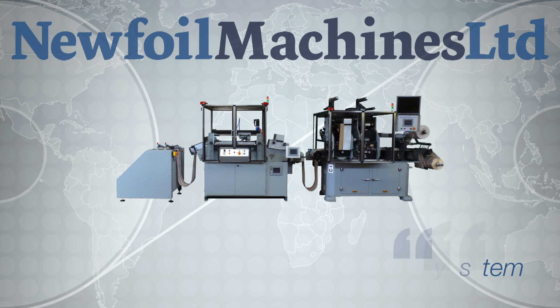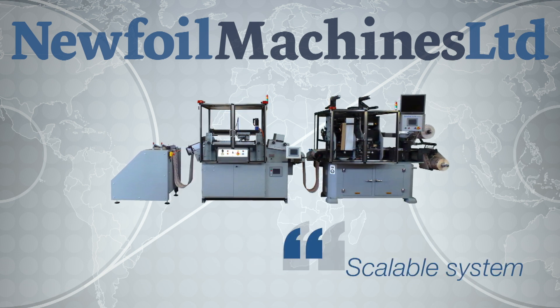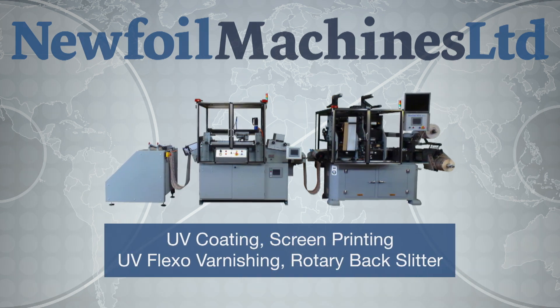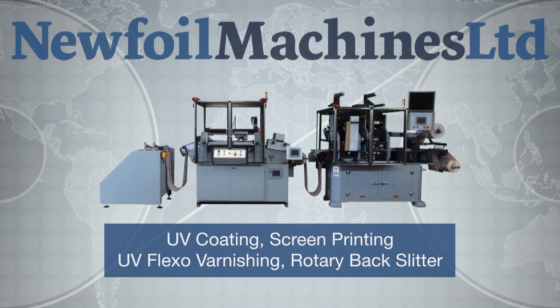When you buy a New Foil, you are buying into a scalable system that has many additional units available for expansion, including UV coating, screen printing, flexo, rotary back slitting and many other features.